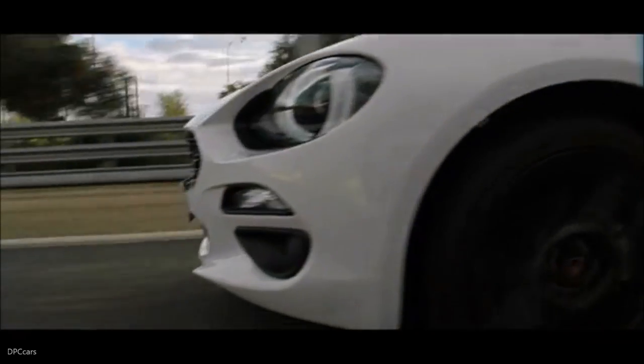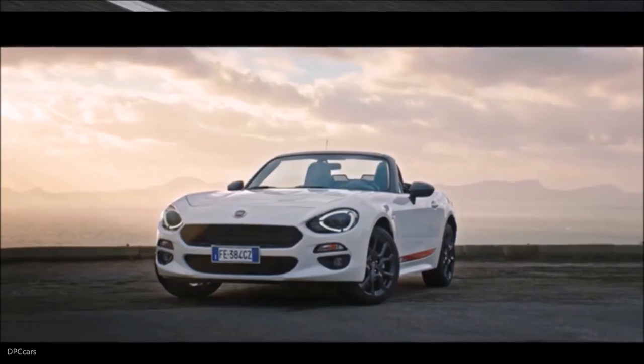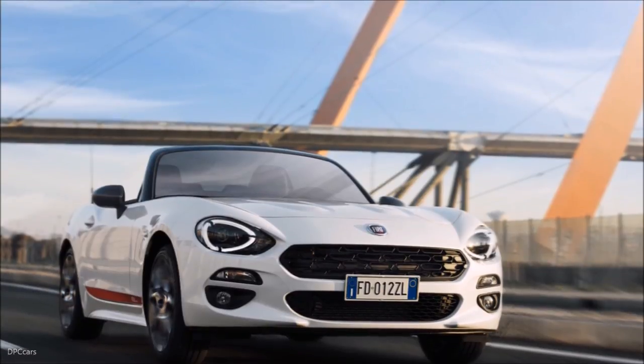This unique look is completed by 17-inch lightweight alloy wheel rims in a special design. A tricolor badge on the rear and a sporty red adhesive stripe which draws attention to the classic body side.